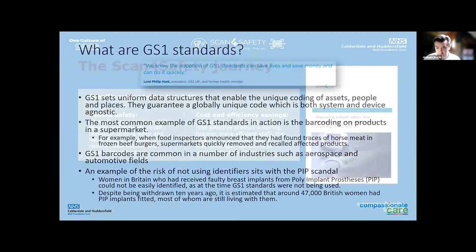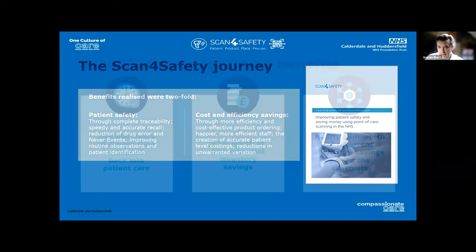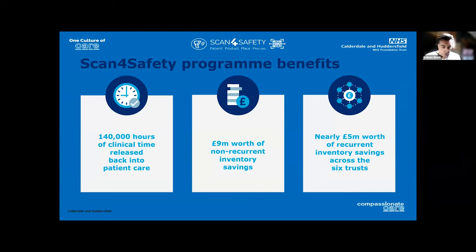So what did the Scan for Safety project find? The report produced certainly lived up to expectations. From a patient safety perspective, drug errors were reduced and never events were reduced. It improved how we did observations on patients, ultimately improving their care. There were cost savings — it was more efficient, there was less time wasted by staff, and we could be more accurate on costing and managing healthcare. These are the headline figures from the project: a huge amount of time and money was saved, and bear in mind this was only six trusts. If you roll this across whole healthcare systems, the savings would be enormous.